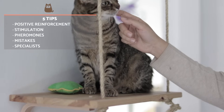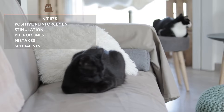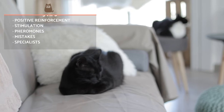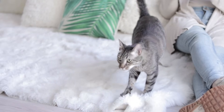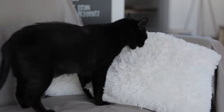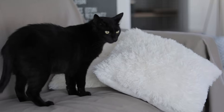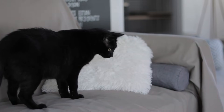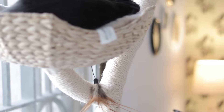Avoid using water or spray bottles to frighten cats, chasing them around, locking them in a room, or otherwise trying to force an introduction. These methods are only likely to make the situation worse. Visiting a specialist may be needed if you find your cats still can't get along. These specialists include feline ethologists and behaviorists, who are best suited to helping your cats get on with each other.